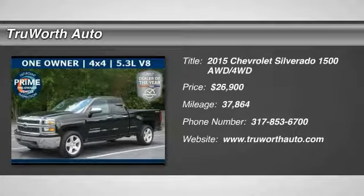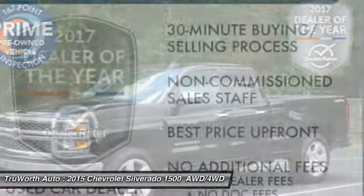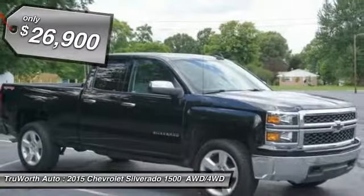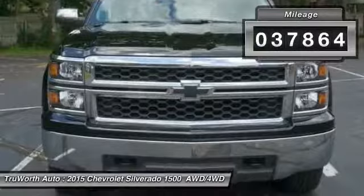Stop by and take a look at the 2015 Silverado 1500. The Chevy Silverado 1500 has the lowest cost of ownership of any full-size pickup and is priced below $30,000. This vehicle has less than 40,000 miles.